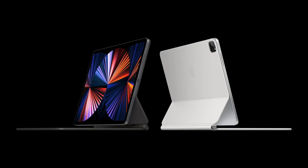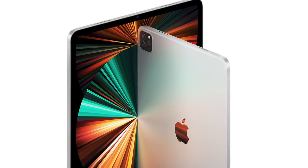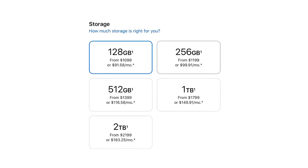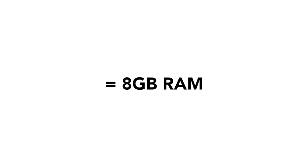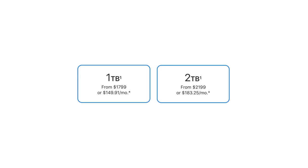Which iPad Pro should you buy? There are two models: the 11-inch with a Liquid Retina display, and the 12.9-inch with a Liquid Retina XDR display. Both offer 100% identical performance with the Apple M1 chip, so it comes down to whether you want a larger or smaller display. Storage options matter too — 128GB, 256GB, or 512GB will give you 8GB of RAM, while 1TB or 2TB storage options will give you 16GB of RAM. If you can afford it, go for the 1TB or 2TB option, as it will give you better performance in games that require more memory.